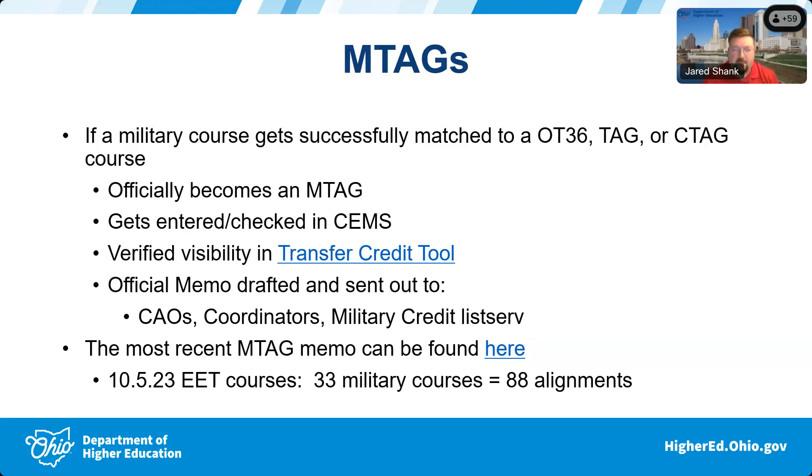The majority of those military courses had equivalents to 3 and in some cases 4 TAG courses. Some of those fields updated are likely going to be impacted by the work we're all doing for Intel coming to Ohio. We knew some of the things Intel wanted to see in degree programs, so we did a full court press on M-tags in those areas, revamped outdated ones, updated course information, and found brand new military courses in those areas as well.